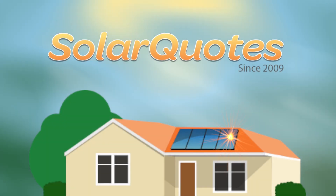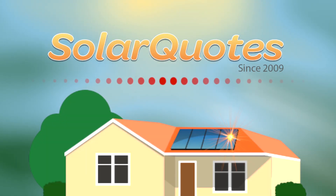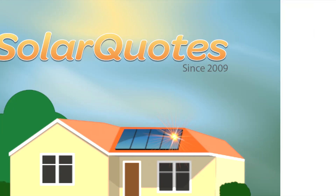How much do solar panels cost? In Australia in July 2016, these are the ballpark prices you should be paying for a good quality, well-installed solar system.